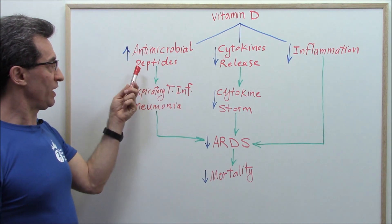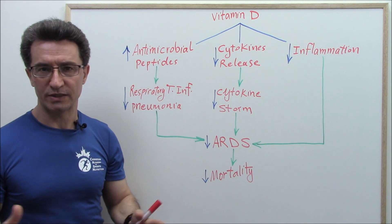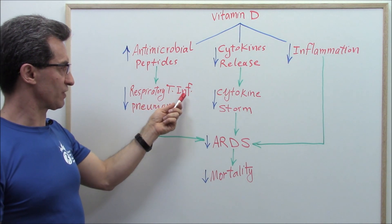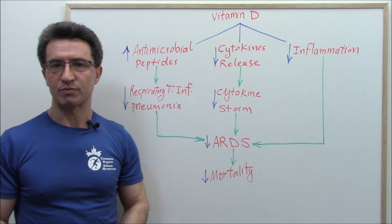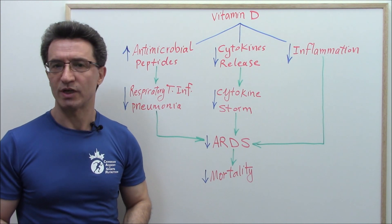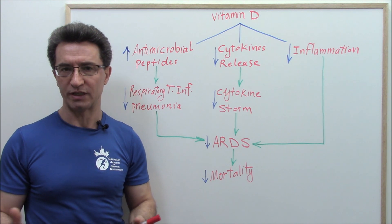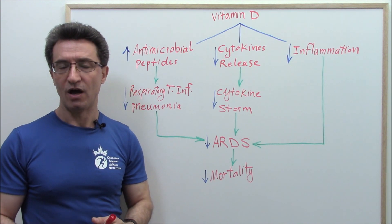The first mechanism: vitamin D increases the production of antimicrobial peptides — small proteins produced naturally by the body that can kill viruses and bacteria. When production of those antimicrobial peptides increases, the risk of respiratory tract infections and pneumonia goes down, and then ARDS — Acute Respiratory Distress Syndrome — goes down. ARDS is a very life-threatening condition with a high mortality rate: mild form 35%, moderate form 40%, severe form about 46%, and depending on cause and underlying conditions, it can reach up to 80%.